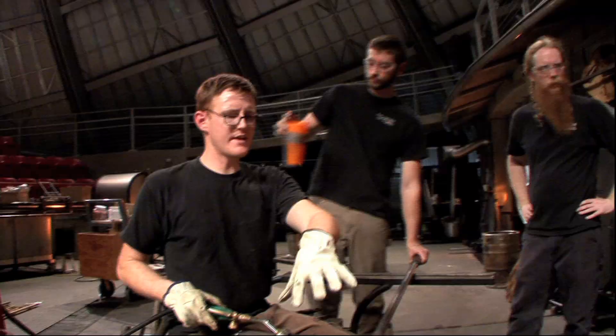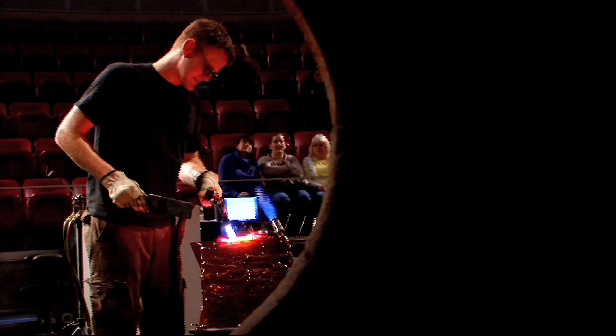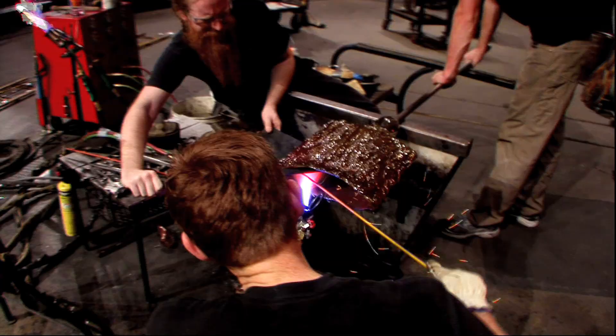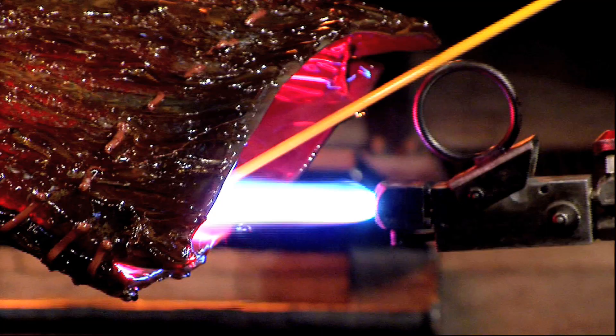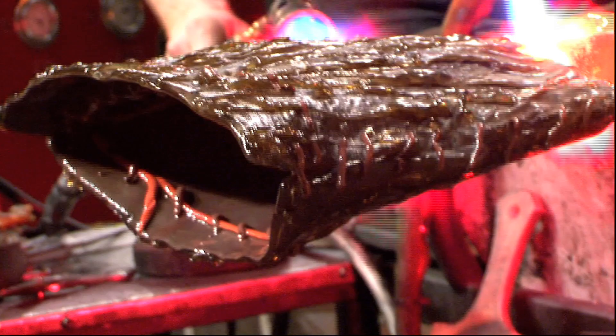Just coming in like I am, I'm amazed at what they can do with the glass. I'm trying to understand the properties of the glass and what it can do, and I hope I can use that information in developing pieces later.